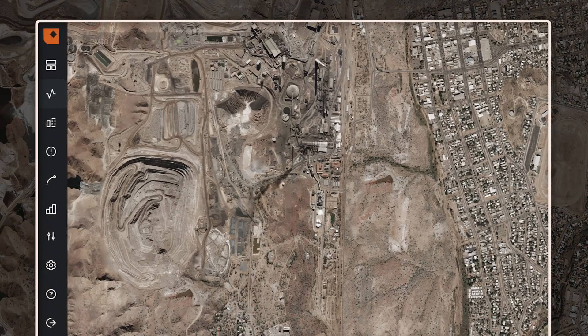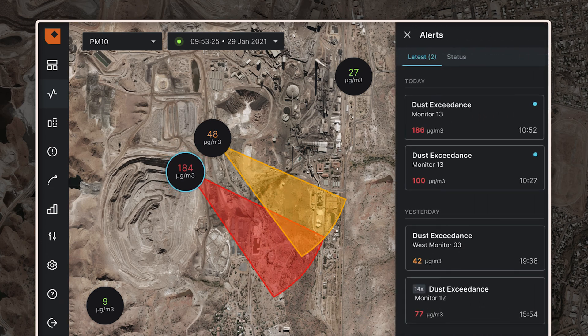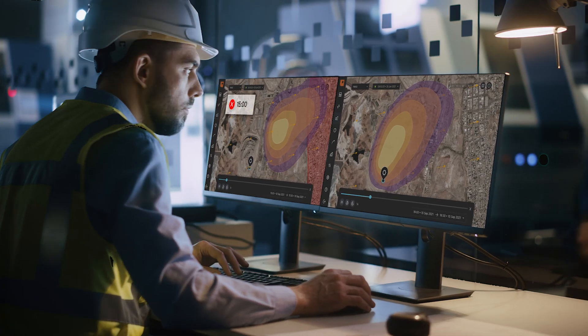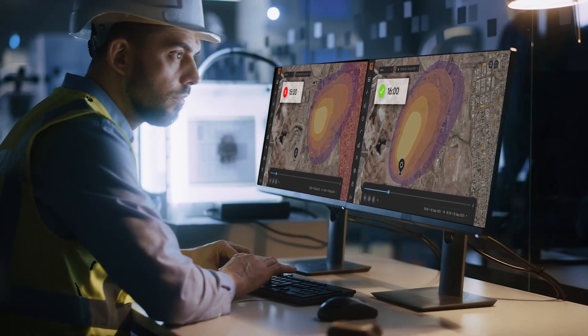Re-imagine real-time environmental management at your site with dashboards and insights. Act on unfolding dust, noise and vibration issues while understanding how weather impacts them. Plan ahead for shifts with high dust and weather risk to avoid operational downtime.